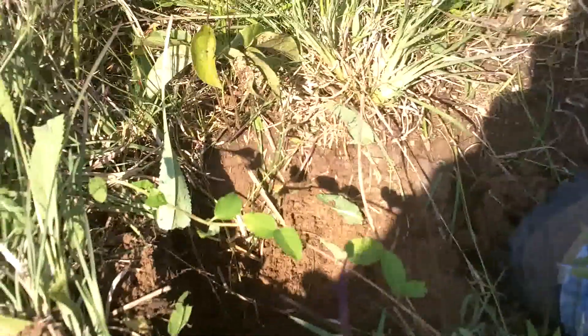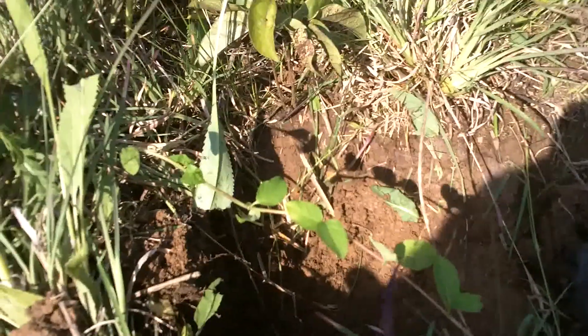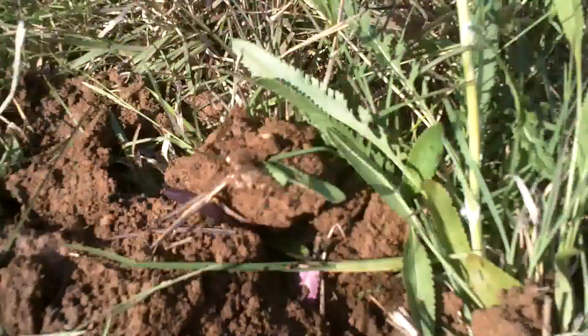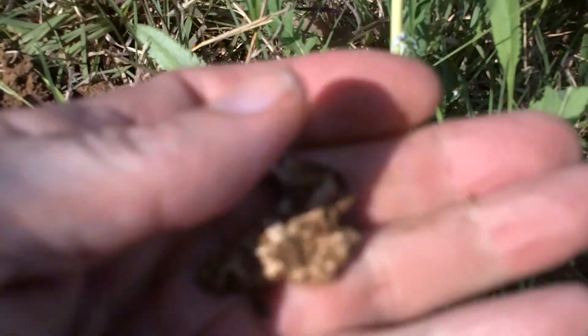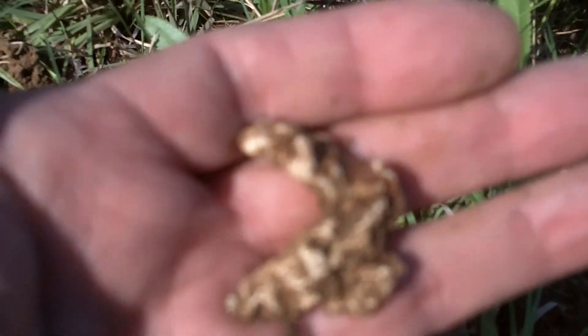Hey, this is Hornbush. I'm actually at my fourth hole of the day. The only reason why the first three were camp lead and this one was camp lead too, but it's a nice piece. So I'll see you at the next hole. Hopefully I'll find a bullet or a button or something like that.